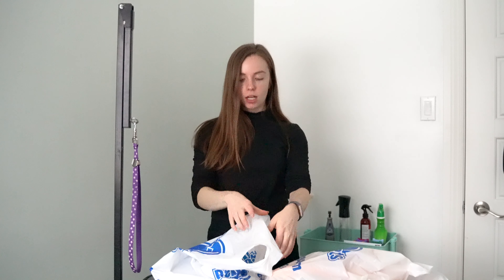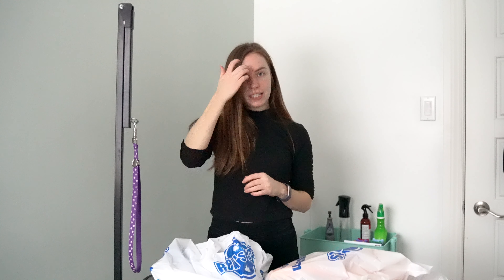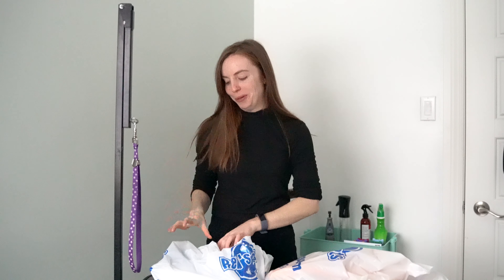Hi everyone. I've got a quick haul to show you guys of some new things that I bought for the grooming salon. It's all from Wren's Pets Depot. They need to sponsor me, but unfortunately this video is not sponsored.